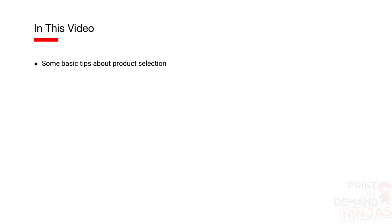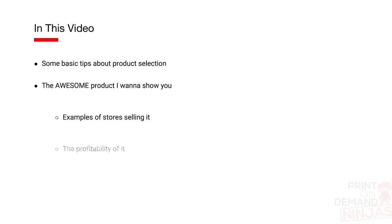Choosing a print-on-demand product is one of the most important parts of a print-on-demand store. If you have watched any of my videos in the past, you know I talk about that all the time. What we're going to do today is I'm going to give you some basic tips about product selection. We'll also show you the awesome product today that you can sell this summer. I have an example of a store that is selling it. We'll talk about the profitability of it and which print-on-demand supplier you can use to actually sell it.